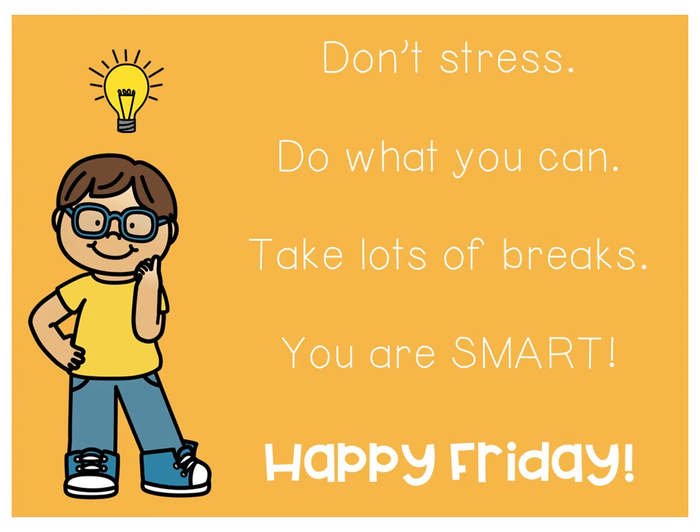All right Kinder Friends, that's it — that's all we have for you this week. Remember, don't stress about this. Do what you can, take lots of breaks, and remember you are smart, Kinder Friends. Have a happy Friday and a good weekend. I'll talk to you on Monday. Bye-bye!